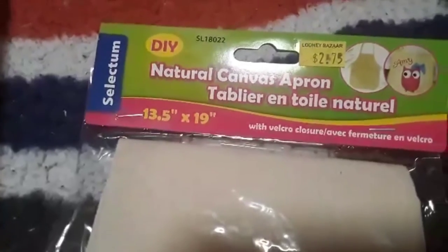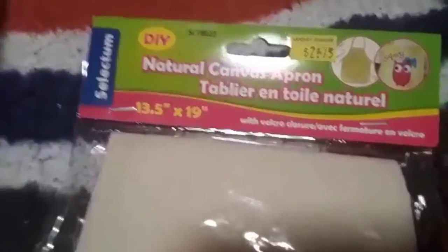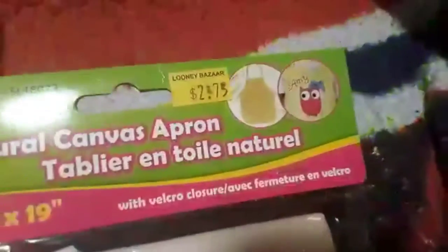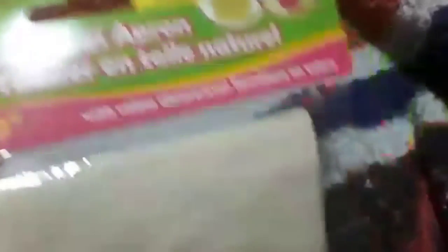This is really cool — it was $2.75 and it's a natural canvas apron that you can DIY. Your child can use markers, paints, and make their own cool personalized apron. That's pretty cool.